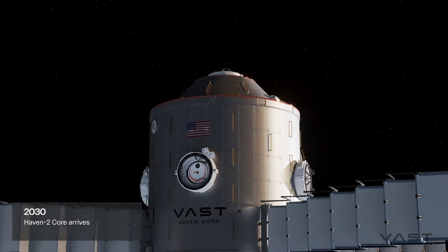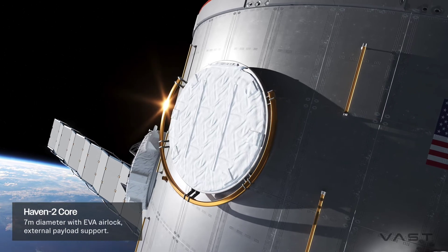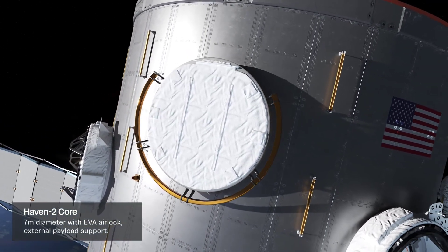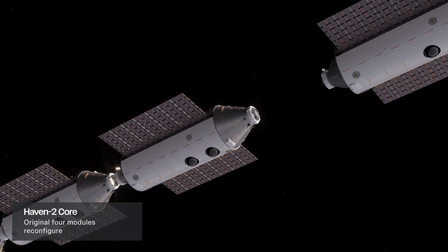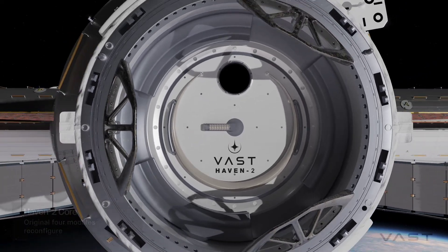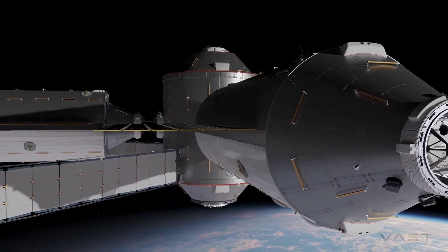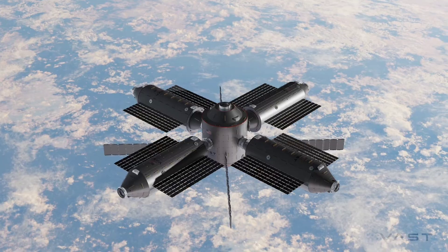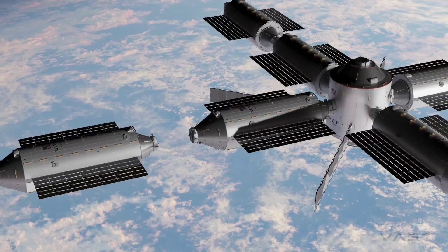So that's Haven 2, but the key point is it starts with something relatively simple, which is our first module — a derivative of Haven 1 — but it has two docking ports, it's five meters longer, it launches on a Falcon Heavy, it's double the mass, so we can have 720 days of consumables on board, and it can grow. We then make three more that we launch in 2029 and 2030, then we send a Starship-based module, then four more, and we get the fully-built station in 2032.